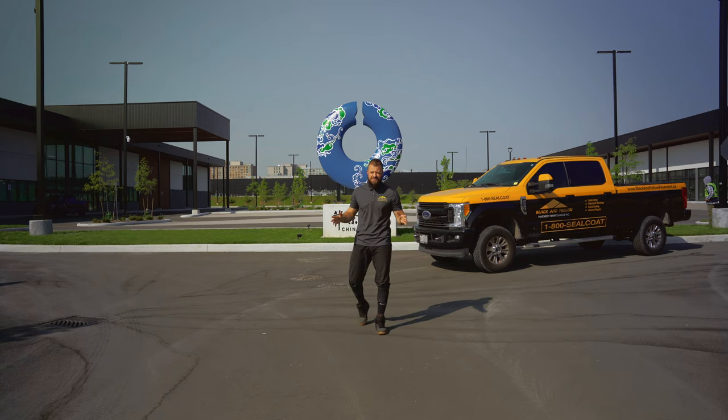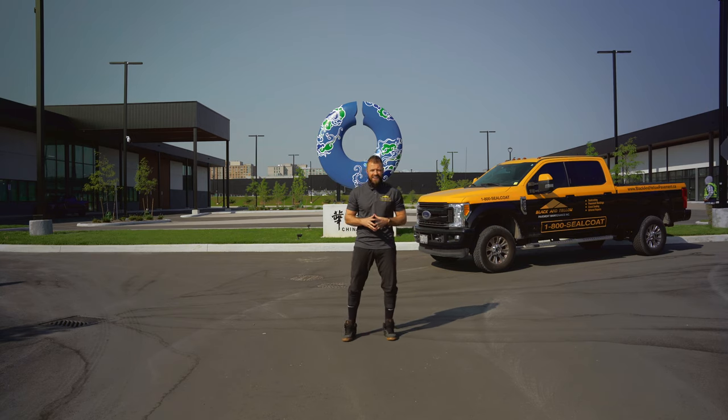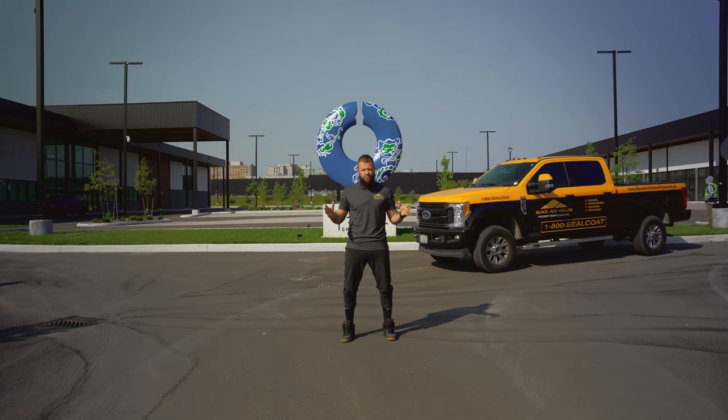This Cool Seal product is finally in the books in Canada. It's safe to say that Toronto is doing their part in keeping the planet green. Hey, if you're looking to sealcoat your parking lot, whether you like the Cool Seal product or a regular seal coat, we're only a phone call away. Give us a call, we'd be happy to chat with you.